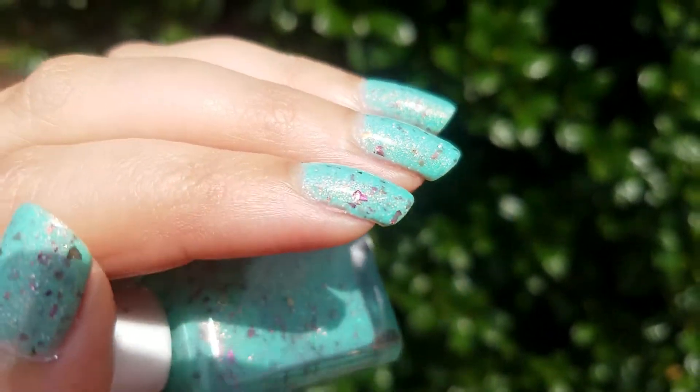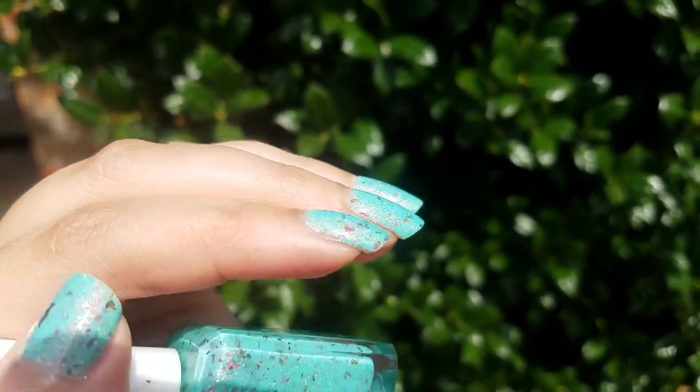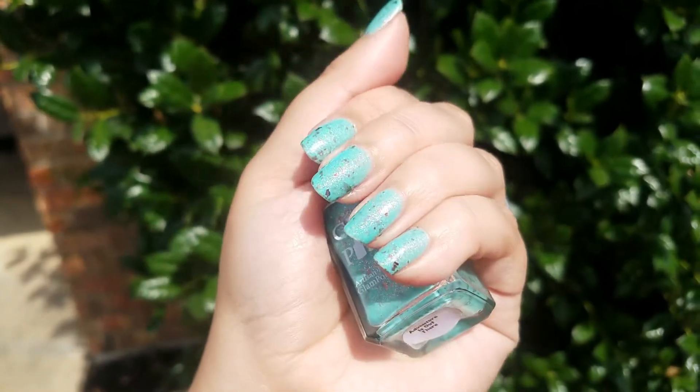That shimmer is so stunning. My video is not doing it any justice. It goes from like a green to a gold — sometimes it looks red.